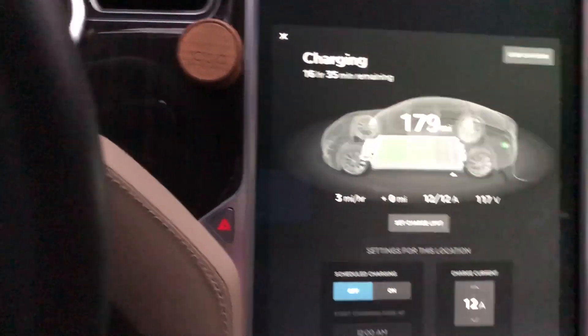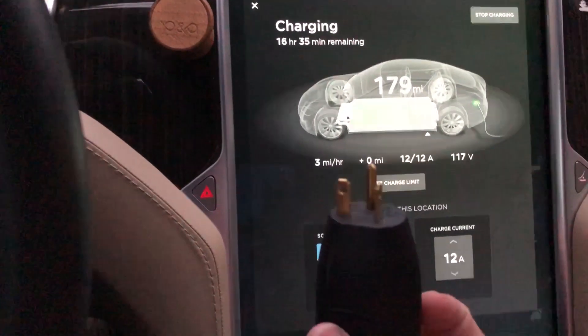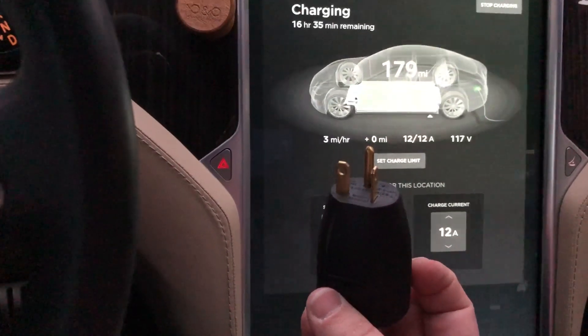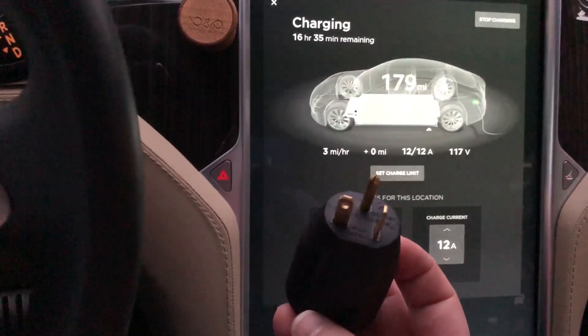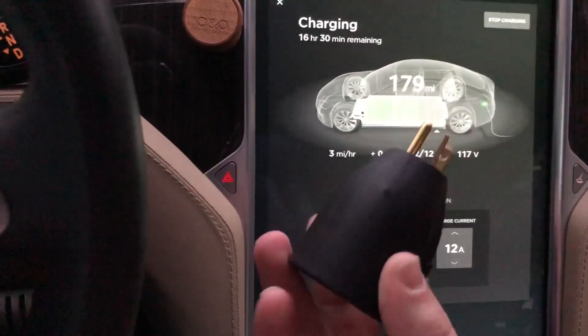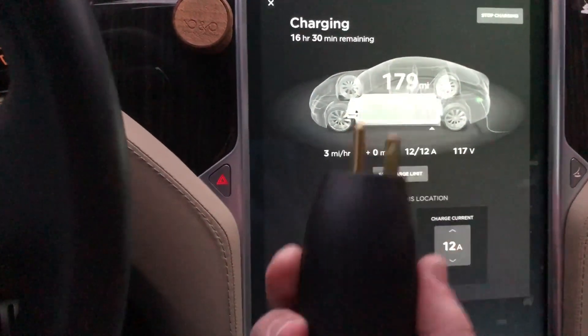Tesla sells an adapter for their charger, which is a NEMA 5-20. The standard household outlet in North America is a NEMA 5-15, so this is a NEMA 5-20 adapter and it's about $45 on Tesla's website.